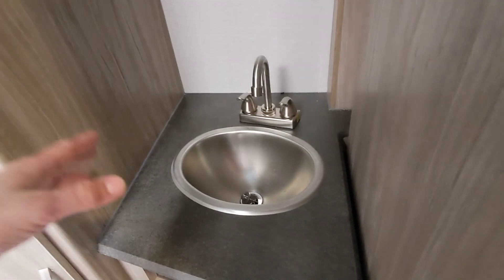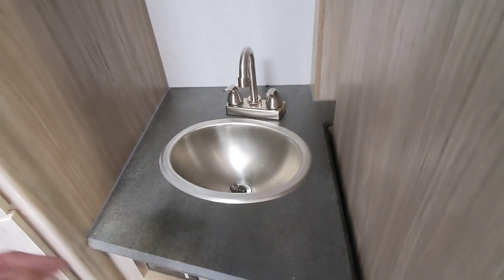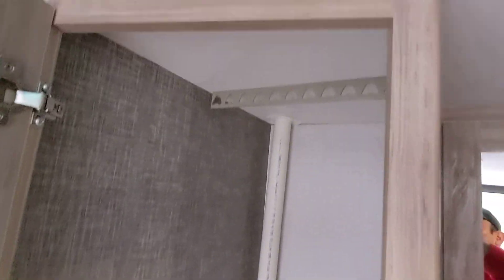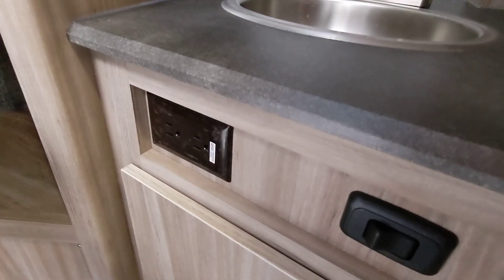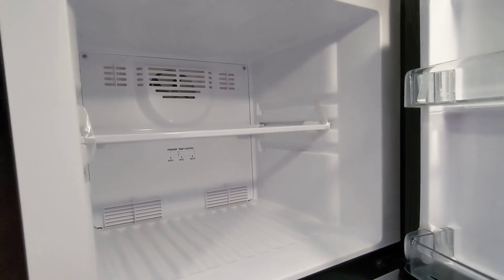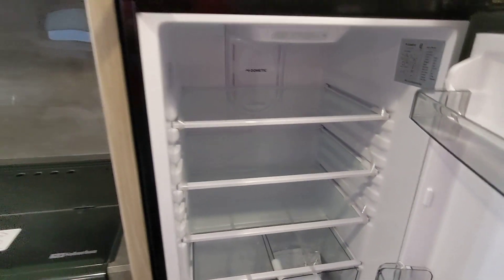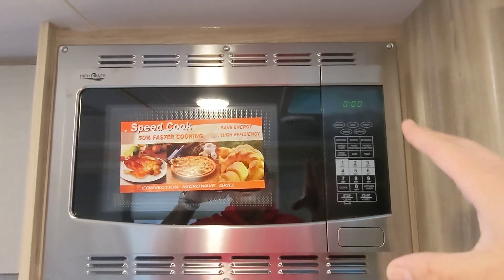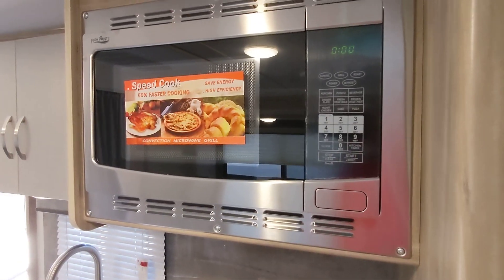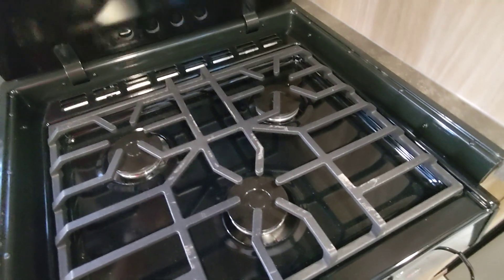We have stainless steel in the kitchen and in the bathroom as well, so whenever people are brushing their teeth and shaving, this is going to be much more sanitary versus plastic. This particular one has a 10 cubic foot all-electric fridge that cools down super fast and gives you between two to four additional cubic feet versus the old-style propane electric. Convection microwave so you can bake in here versus having a traditional RV oven. We do have a three-burner cooktop — rear two are for simmering, front one is for boiling.